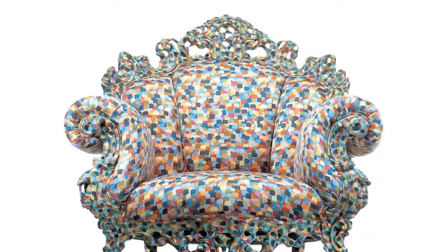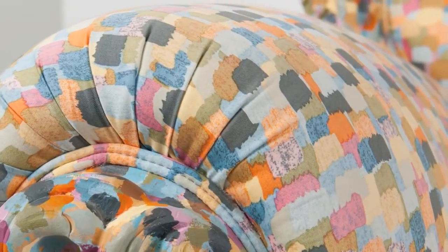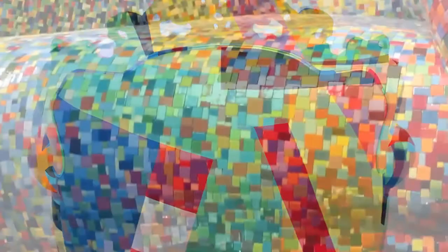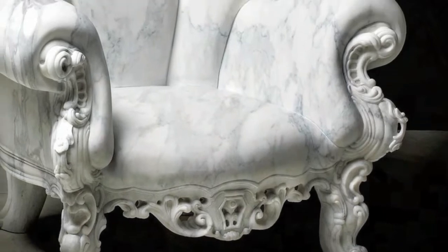Since 1994, Cappellini has produced versions of the Proust chair made with a printed cotton fabric. It has also been seen in ceramics, in plastic laminate, in mosaics, and recently in marble.